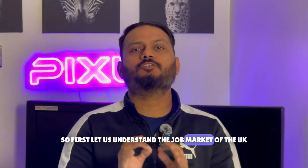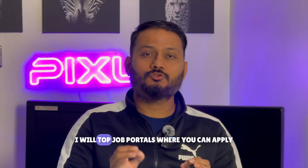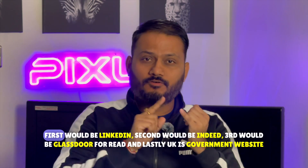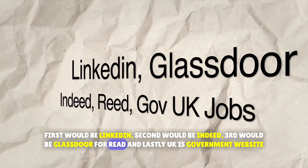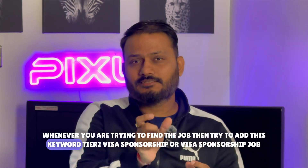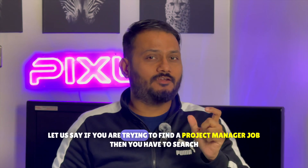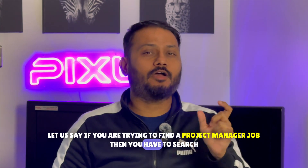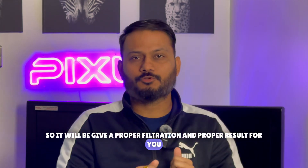First, let's understand the job market of the UK. There are many websites where you can apply for jobs. The top job portals are LinkedIn, Indeed, Glassdoor, and the UK government website. Whenever you are trying to find a job, add the keyword 'visa sponsorship' to your search — for example, search 'project manager jobs with visa sponsorship' for a proper filtered result.